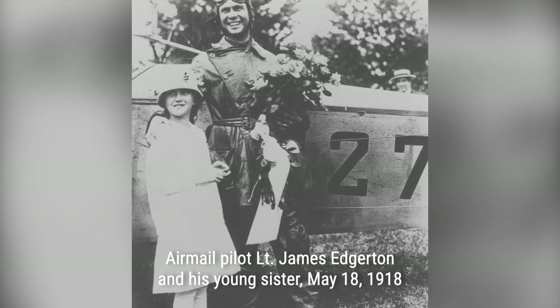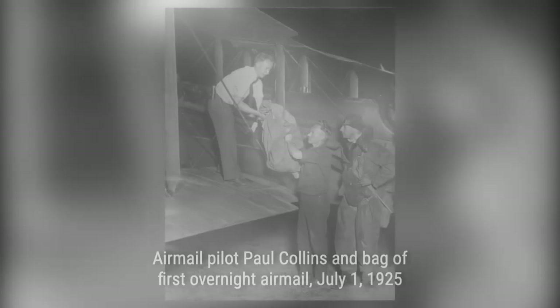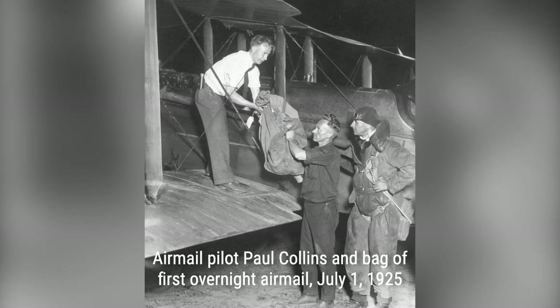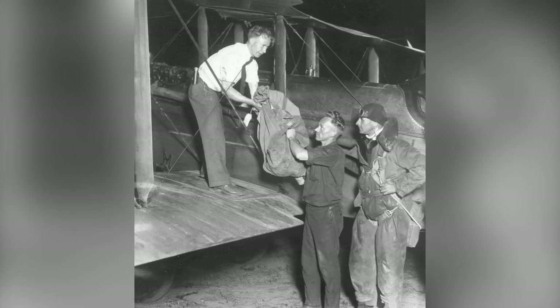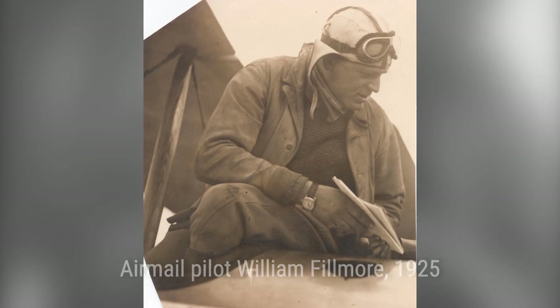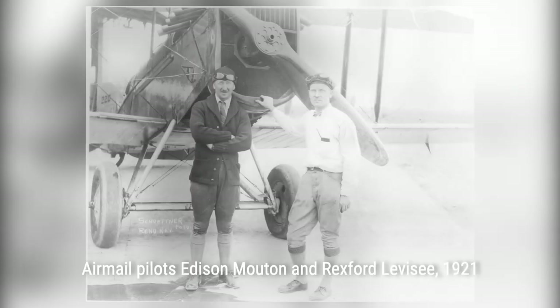The early airmail service also introduced special purpose U.S. airmail stamps. The first stamp, issued on May 13, 1918, depicted the Army JN-4 aircraft that made the first airmail flight. The rate for airmail letters started at 24 cents per ounce and later dropped to 16 cents and then 6 cents per ounce.